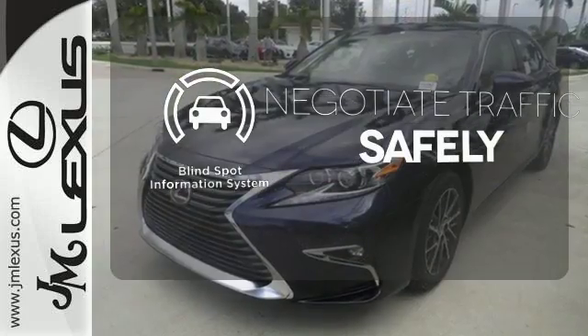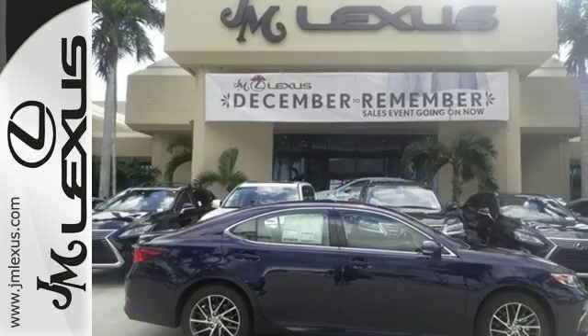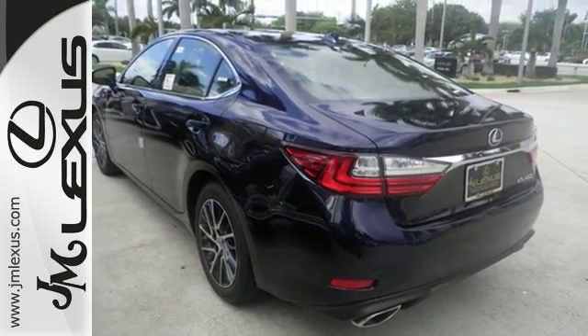Safety comes from being aware of your surroundings, and for that, the blind-spot indicator can't be beat. Elegant and athletic, this ES350 is ready and waiting. Take it for a test drive today.